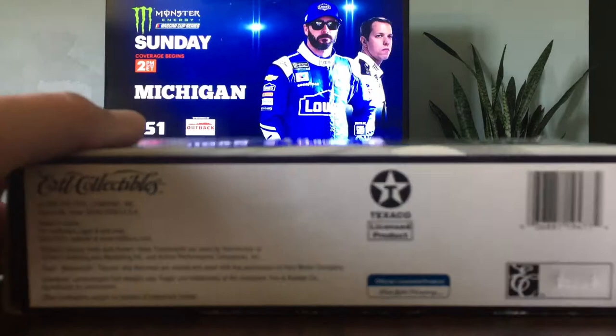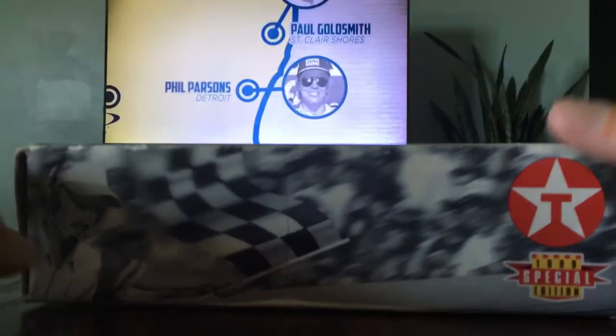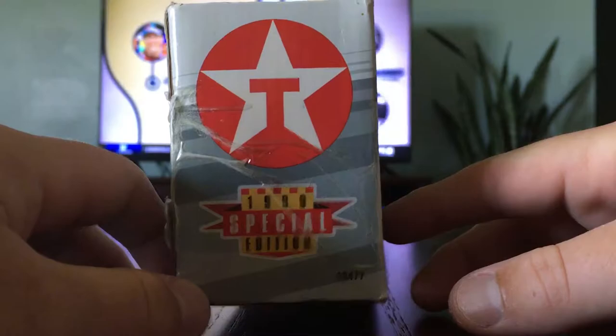Then we have the flag man waving the checker flag. And we have that symbol again — 1999 special edition. The symbol again, 1999 special edition, and the same on this side.